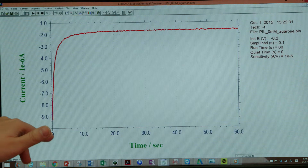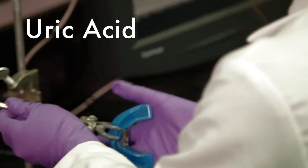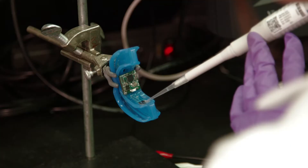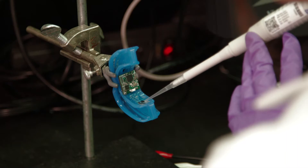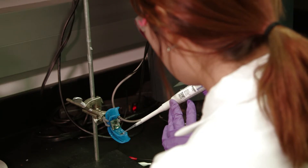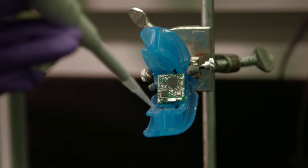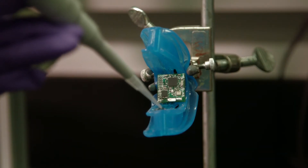It's a mouth guard instrumented with a biosensor. The sensors can measure real-time changes in uric acid that can be found in saliva. High levels of uric acid can increase your risk for diabetes and can lead to gout. Other sensors can read elevated lactate levels that can be associated with muscle fatigue, a performance concern for athletes.